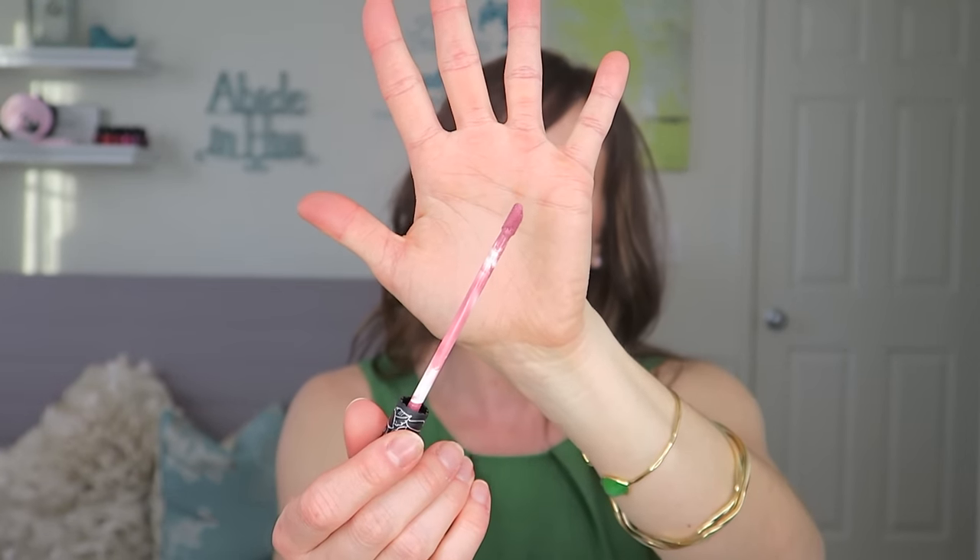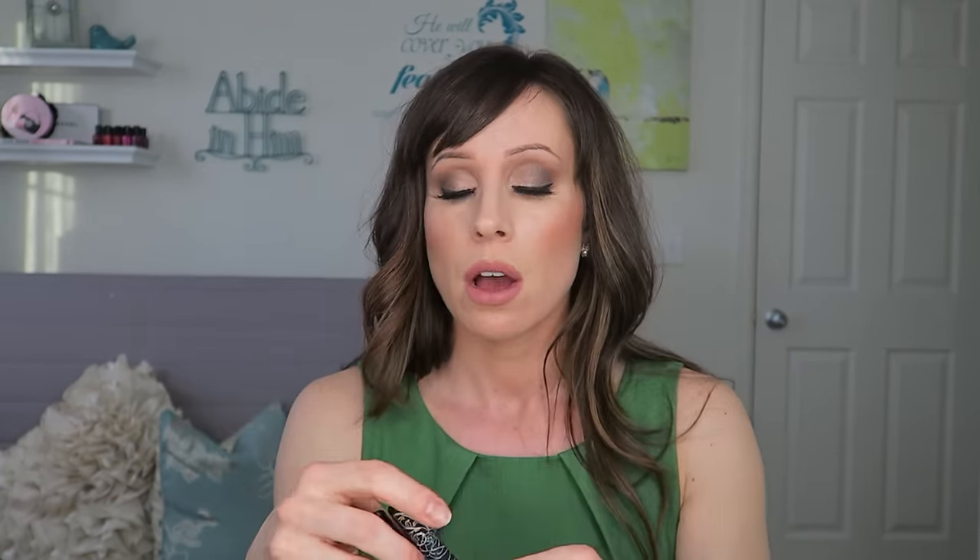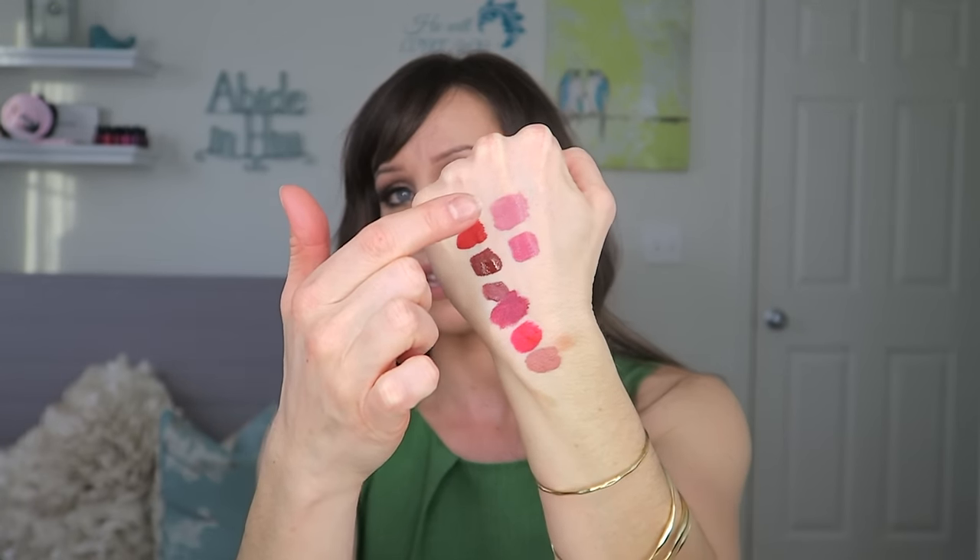I tend to put a little bit of gloss with these because I don't like to feel like my lips are going to fall off. The wand is just a typical doe-foot applicator, a little bit longer which makes me feel a bit out of control. This is the shade Lovesick. The texture is very lightweight, so they last nicely on the lips, but they dry very matte — so matte that I like to wear them with a gloss.